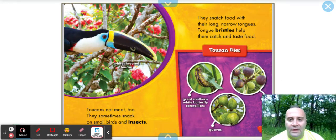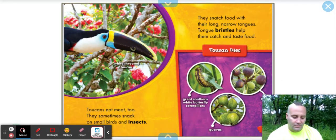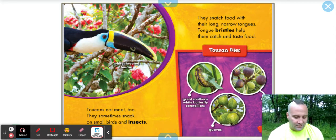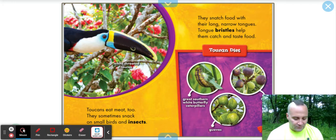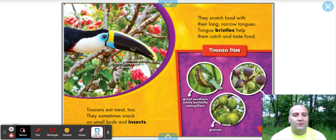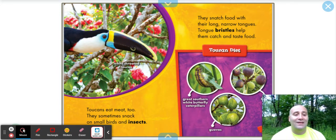The white-throated toucan. Toucans eat meat too — they sometimes snack on small birds and insects. Insects I'd believe, but small birds — that is surprising to me. They snatch food with their long, narrow tongues. Tongue bristles help them catch and taste food.